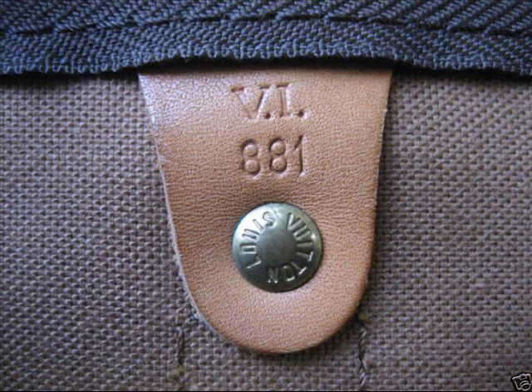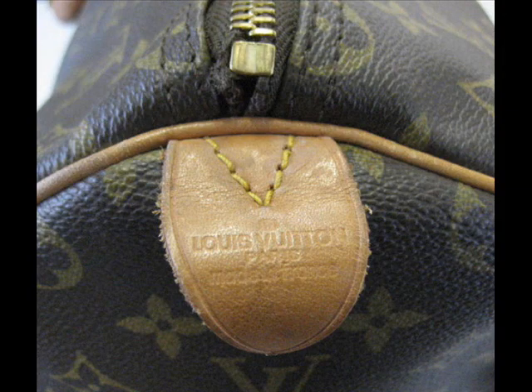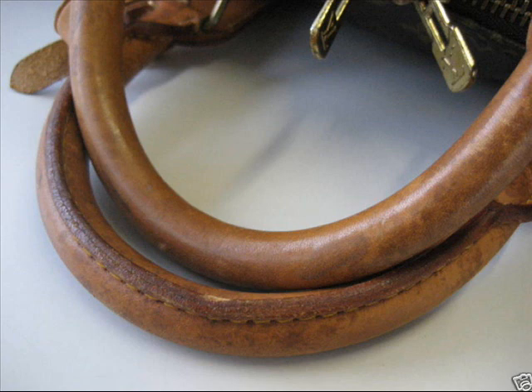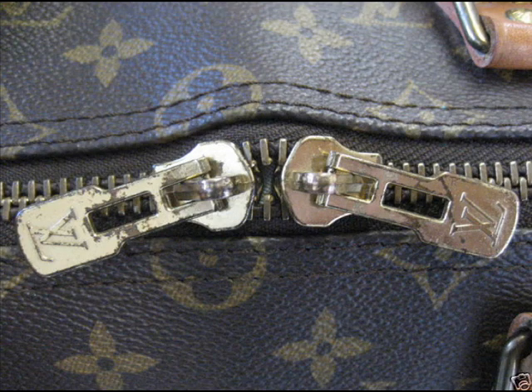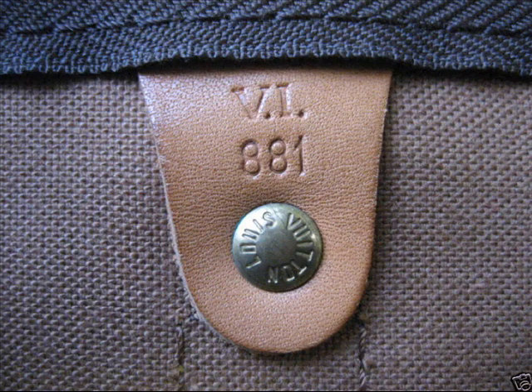This is a very interesting item that's come in. The item's description was authentic Louis Vuitton monogram Keepall 50. So let's have a look and see what we think of this piece. Firstly, it looks very good. The monogram canvas looks correct, the leatherware looks good. I would dare say even if you took this piece to Louis Vuitton themselves, they'd even assume it was real.